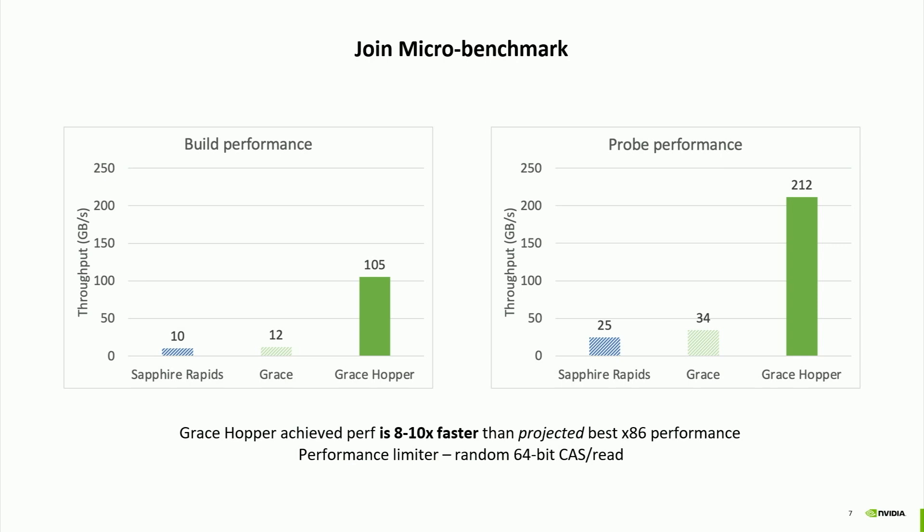A microbenchmark is great, but customers typically want performance across many different queries, each with different limiters. So we looked at another benchmark.